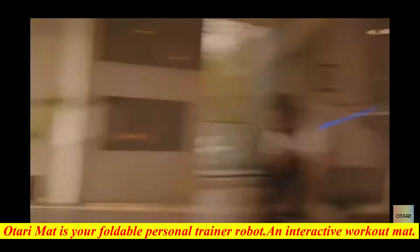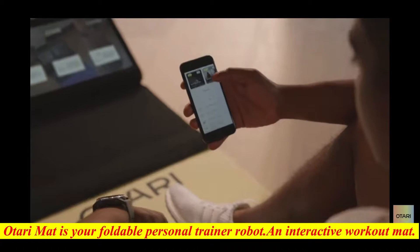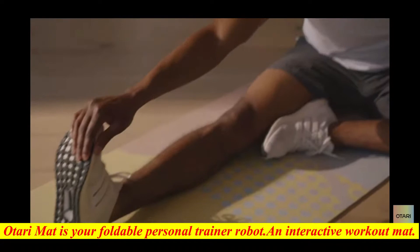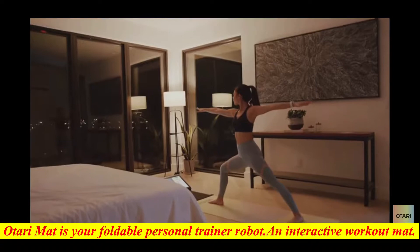Need assistance while exercising in this lockdown? Here is the best solution. Otari mat is your foldable personal trainer robot, an interactive workout mat. It offers live yoga and fitness classes and real-time pose and form feedback with artificial intelligence. Features include an ultra-wide HD screen, an AI-enabled camera, two hi-fi speakers, and can easily get connected to any iOS and Android devices.